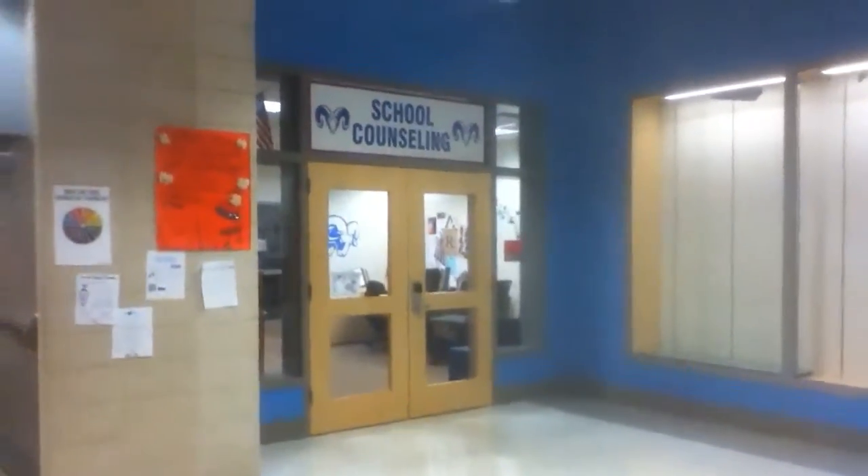This is Part 2 of the tour around Riverside High School. The reason I've been waiting so long is there are certain parts of the school I'm not allowed to record during the school day. Now it's the end of the day, so I'm allowed to. Here's a good look at the school counseling area — since nobody's in there I can record it.